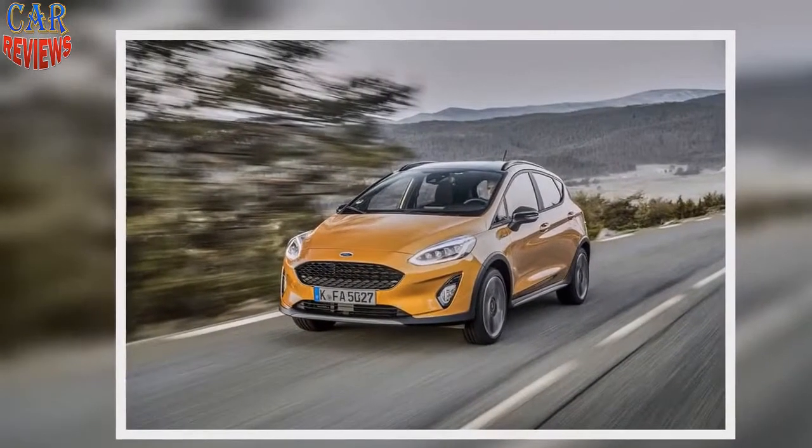And all the while it's just a Fiesta, meaning it's good to drive, has a decent interior, good ergonomics, and these days even an easy-to-use infotainment system. Active models start at around £18,000, while our test car was £21,000. It feels like a useful niche, and I can see the appeal.